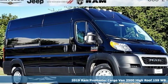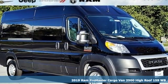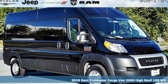It's a new 2019 Ram Promaster cargo van, engineered to get things done, engineered to be a Ram.